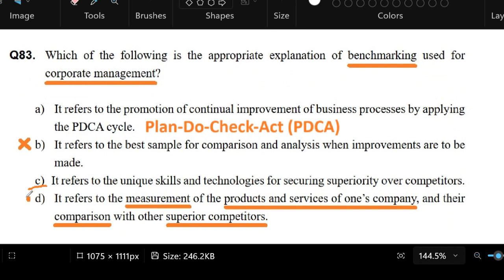So again, the best answer is letter D. And PDCA, according to Google — our reference — stands for Plan, Do, Check, Act. That's what PDCA means: Plan, Do, Check, and Act.